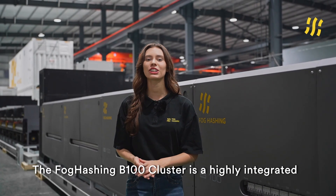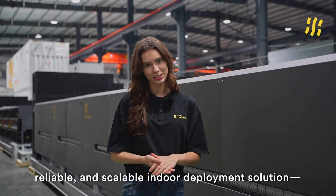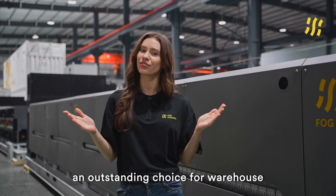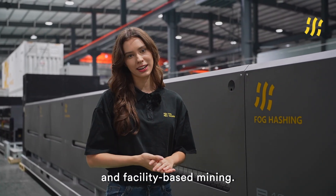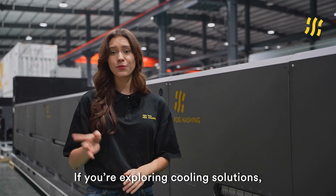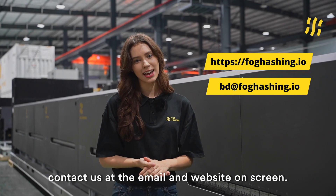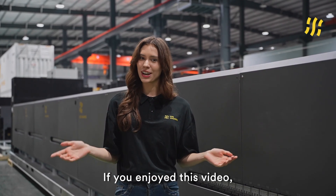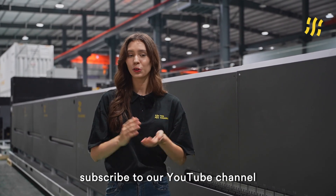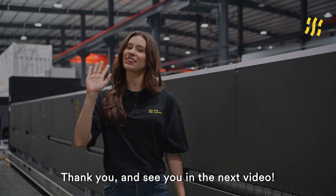The FOG HASHING V100 cluster is a highly integrated, reliable and scalable indoor deployment solution — an outstanding choice for warehouse and facility-based mining. That wraps up our introduction. If you're exploring cooling solutions, contact us at the email or website on the screen. If you enjoyed this video, subscribe to our YouTube channel — we'll be sharing more FOG HASHING product insights. Thank you and see you in the next video!